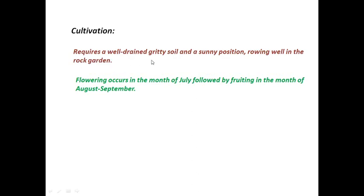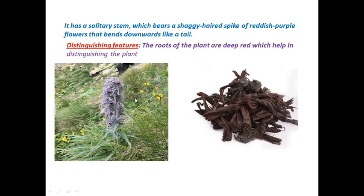The plant requires well-drained gritty soil and grows in temperate areas, where summers are not too hot and winters are very harsh. It also requires a sunny position. Flowering occurs in the month of July, followed by fruiting in the months of August to September.